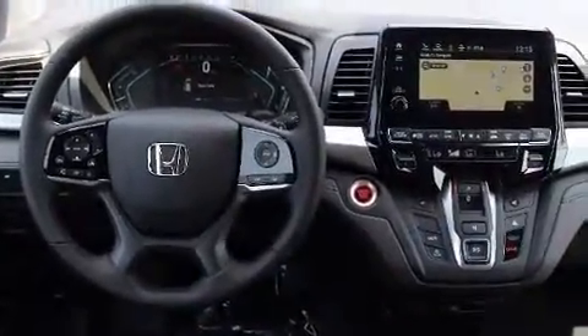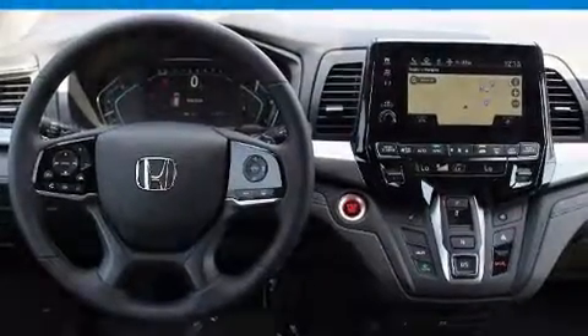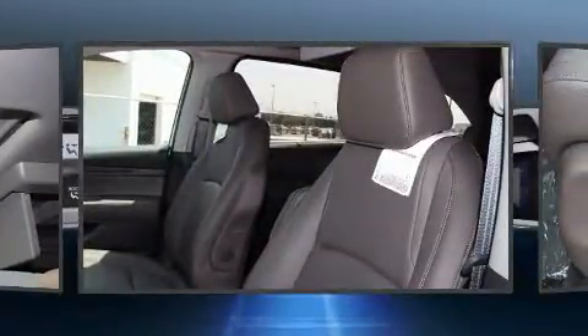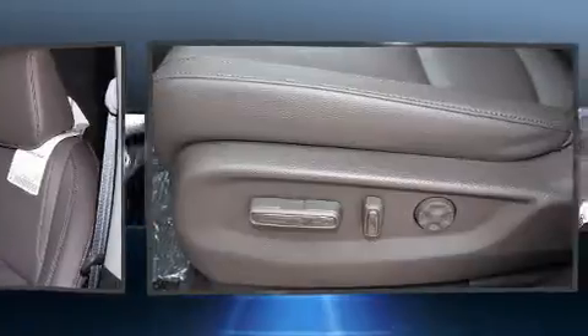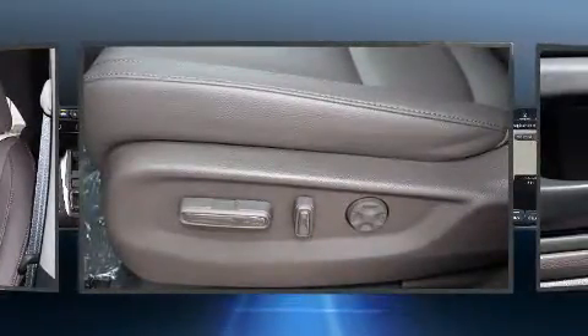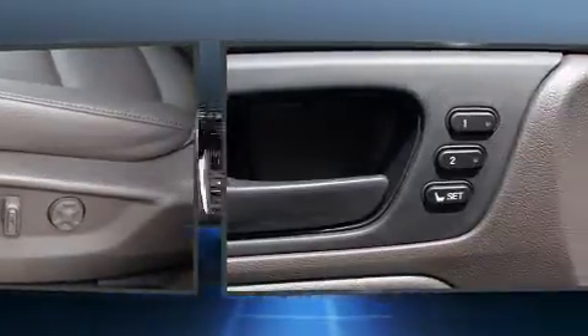Passengers in the third row enjoy seat back reclining functionality, providing an extra level of comfort and convenience. Audio features include an AM FM radio, rear mounted audio controls, and seven speakers enhancing the audio experience throughout the interior.